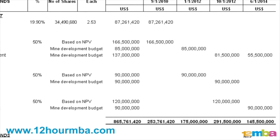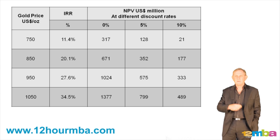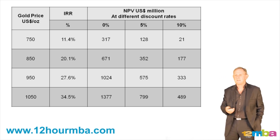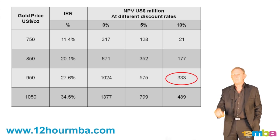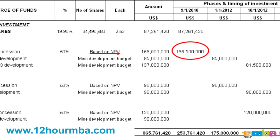Fortress also had to pay 50% of the net present value. The next slide shows the Tuangiza net present value per the updated feasibility study — I think this was June 2009. At a gold price of $950 and a discount rate of 10%, they were estimating the net present value at 333 million dollars. So in our investment schedule, you'll see that half of 333 million dollars comes to 165.5 million dollars.